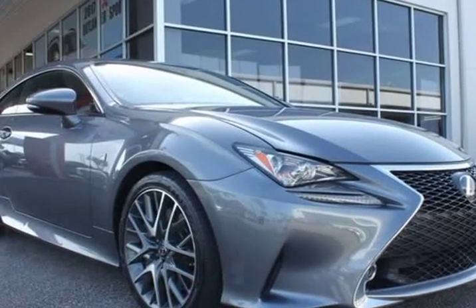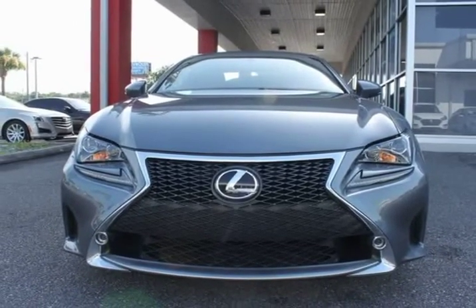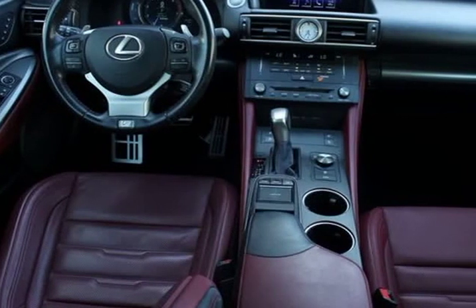AM/FM radio, Sirius XM, backup monitor with dynamic guidelines, red lines, black headliner, blind spot monitor with rear cross traffic alert.